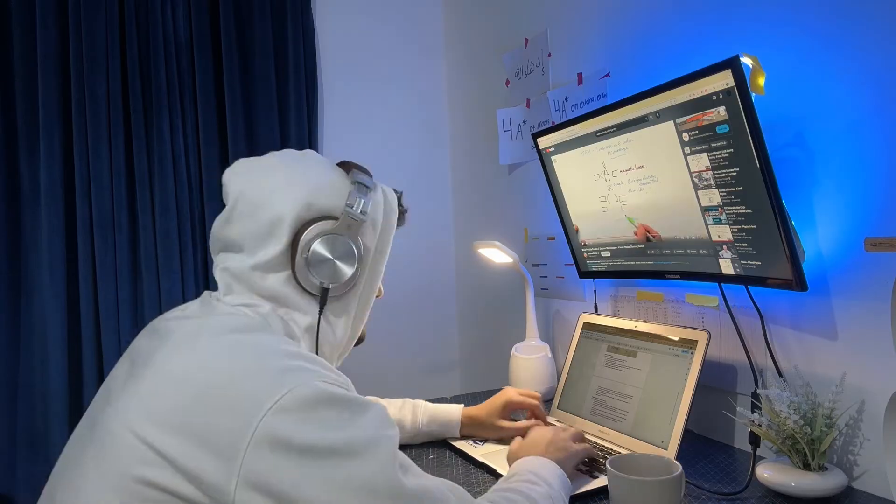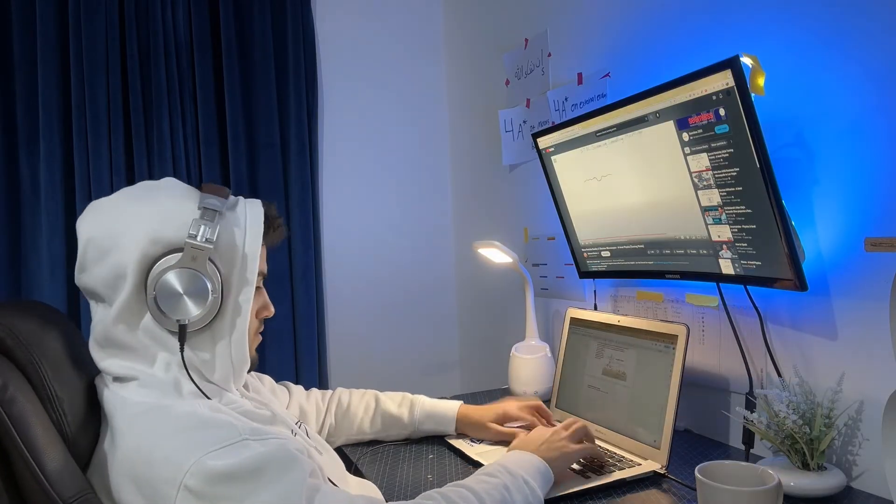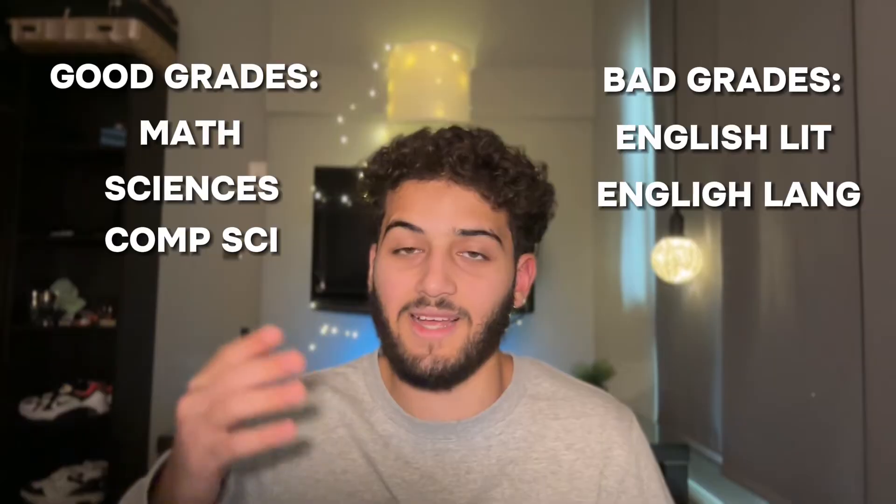After learning the general principles of how to learn, I'd sit down and look at all of my subjects and ask how are they different? This is really important because those principles cover most subjects but only at a surface level. If you want top grades, you need to understand the differences between each subject and tweak your techniques accordingly. One of the biggest mistakes I made in year 10 was studying for all subjects in the same way. That way was optimized for STEM subjects, so I got good grades in maths, the sciences, and computer science — but English lit and English lang were lacking. When I changed up my technique for essay-based subjects, that's when I really started getting those top grades.